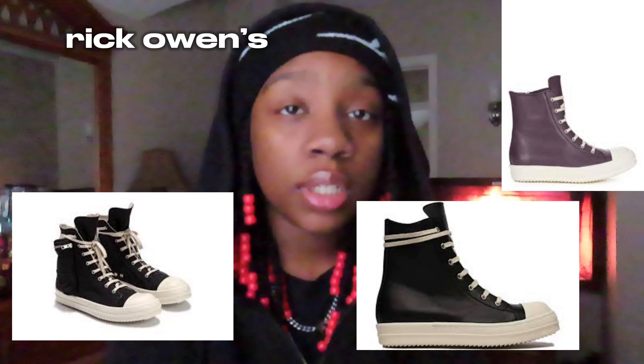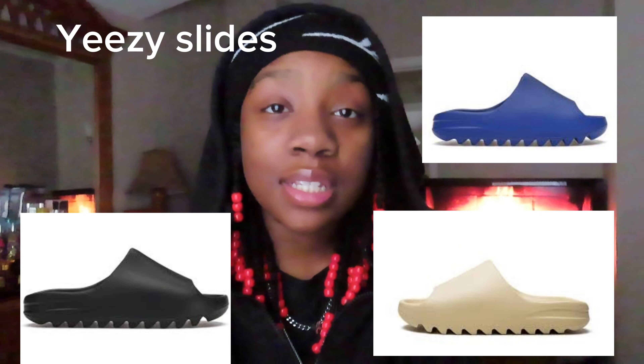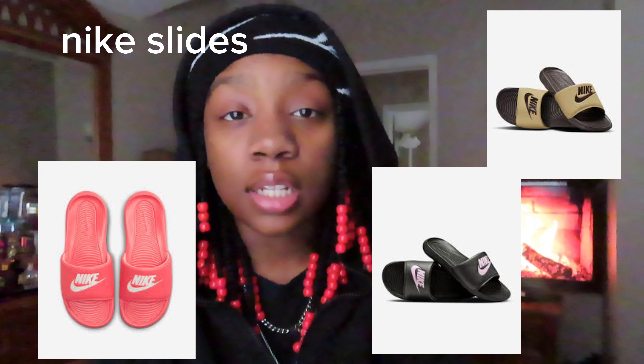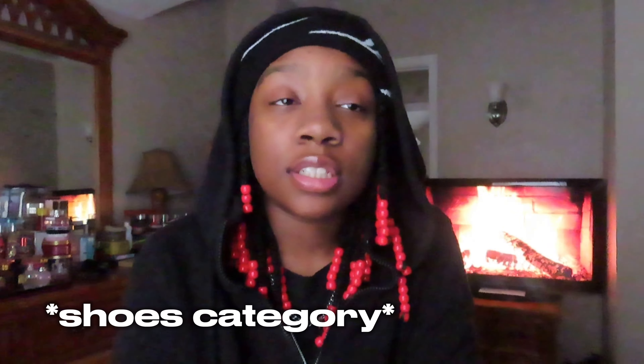Then we have Platform Converse, Rick Owens — these are adorable too. Then we have Jordan Slippers, Yeezy Slides, Yeezy Foam Runners, Nike Slides in any color, and Adidas Slides. That is it for the shoes category.